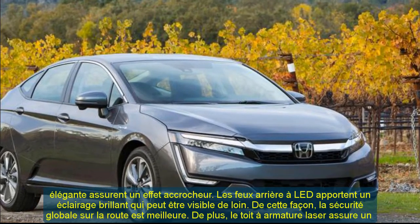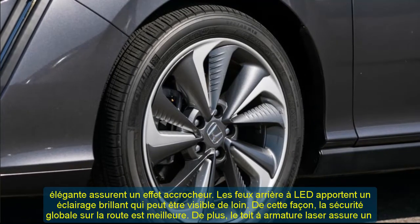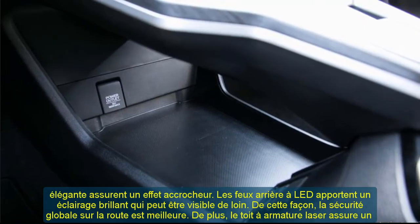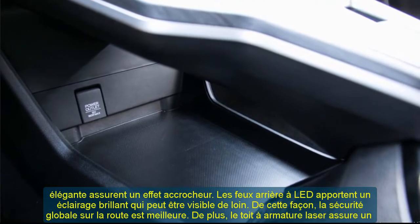The chrome door trim gives the new model an even more stylish look. The interior of the upcoming 2020 Honda Clarity plug-in hybrid features leather-trimmed details as well as plant-derived biofabrics.